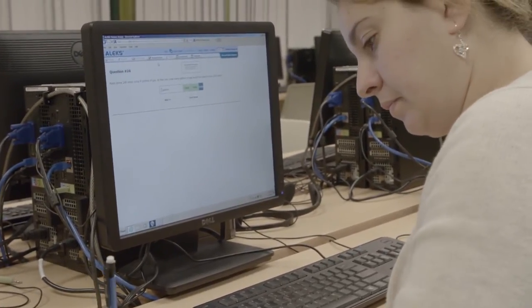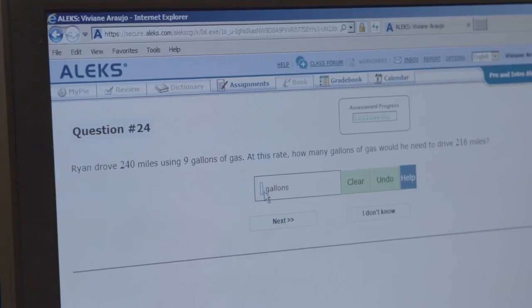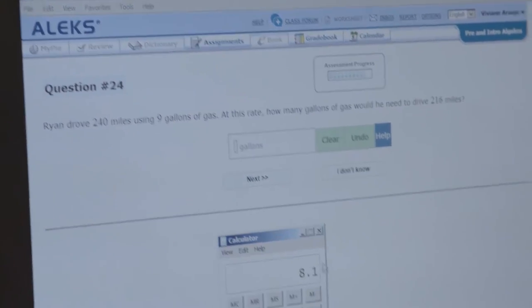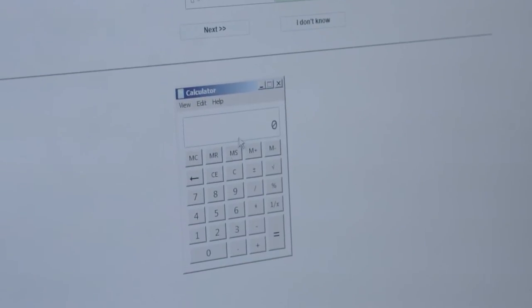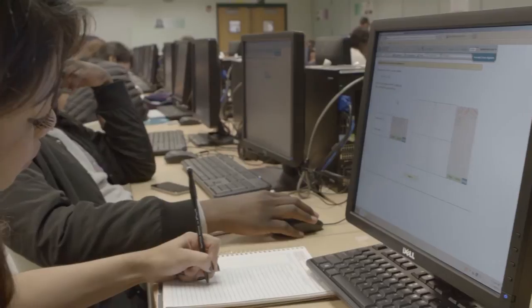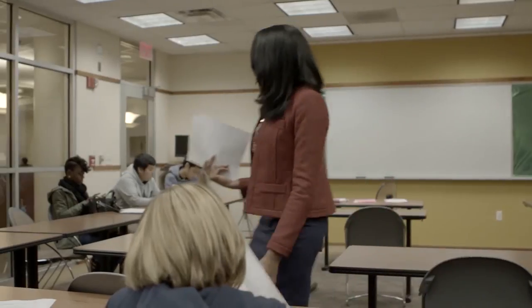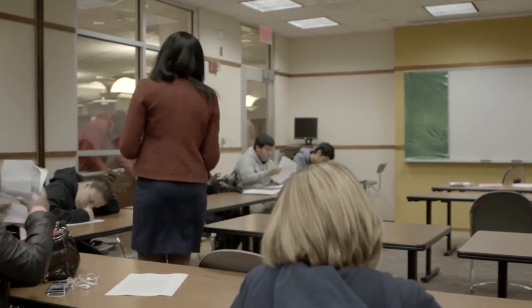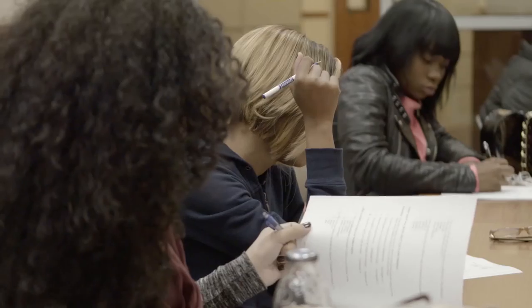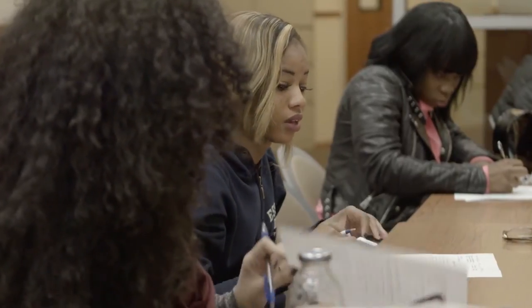In contrast, the experience of the new personalized learning math courses at the college are significantly different for the faculty as well as the students. In the new model, the students work self-paced in the computer lab with the teacher acting as a floating coach. Separate classes are held every week in which the teacher helps the students review their own progress, evaluate their learning strategies for the previous week, and plan their strategies for the next week.